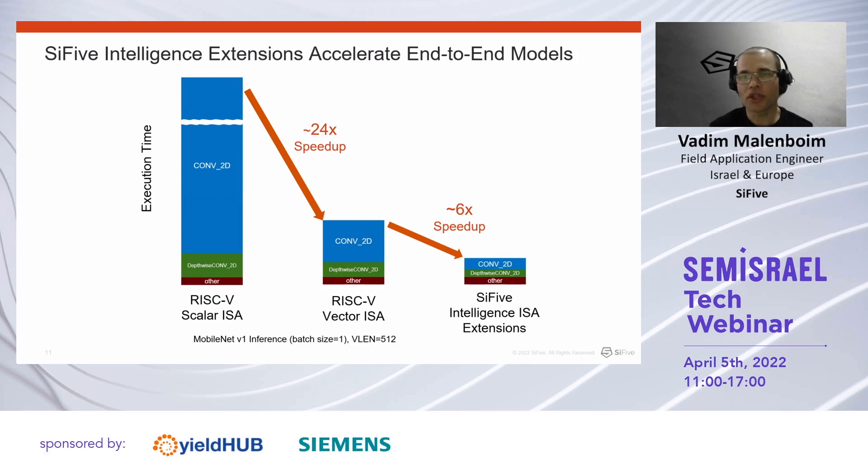From measurements we conducted, starting with a scalar RISC-V implementation of certain kernels, switching to the standard RISC-V vector extension, and then adding SiFive proprietary custom vector instructions, we achieved more than 100x improvement in processing time. This is with 512-bit vector registers running MobileNet V1 on our X280 core.